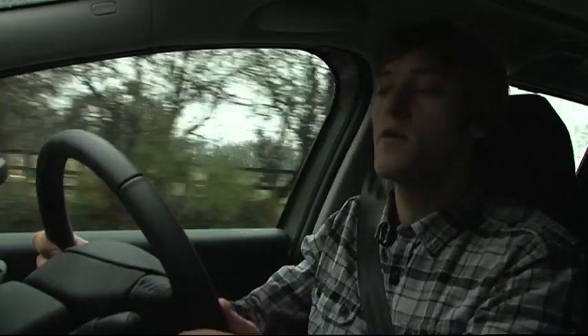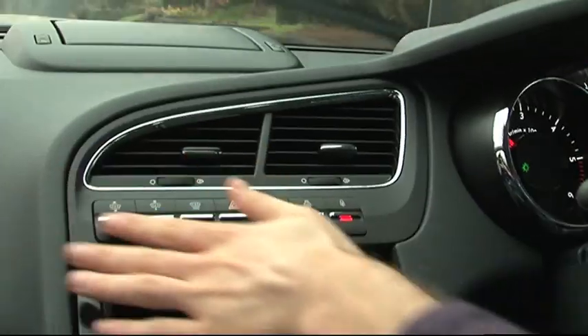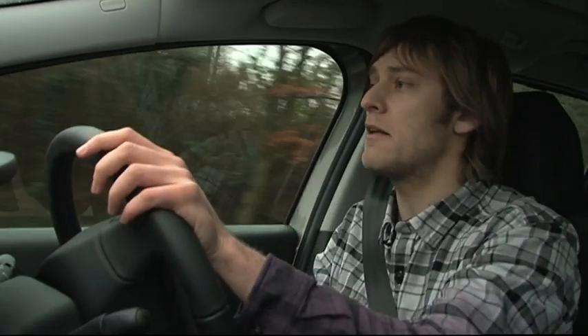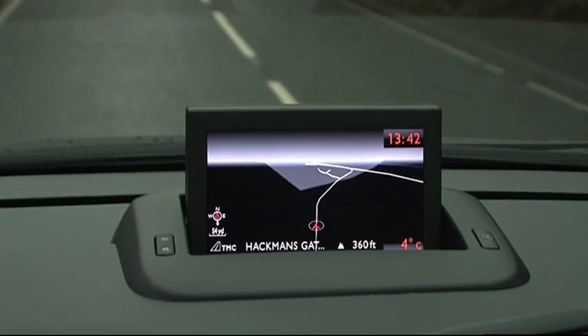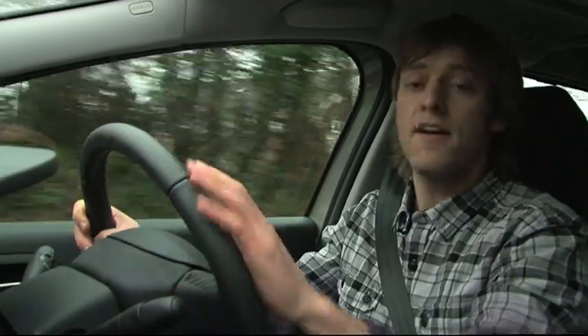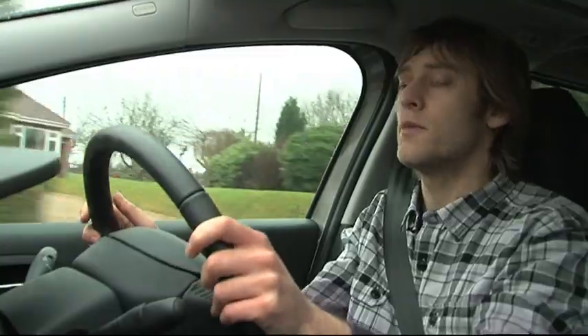Up front it's just as interesting for mum and dad, thanks to this funky new single moulded dash which gets loads of chrome and nice buttons, and it all feels really well built. There's a screen that pops up in the middle for your sat nav, and then there's this really cool fighter pilot style heads-up display which projects your speed right into your eyeline so you never have to take your eyes off the road. It's a £450 option but it's well worth ticking.